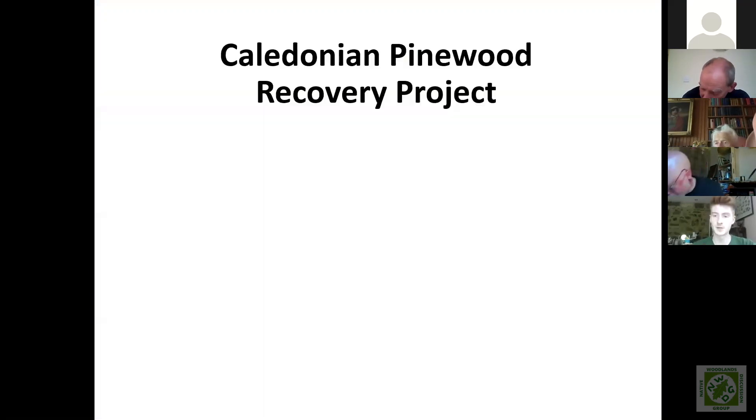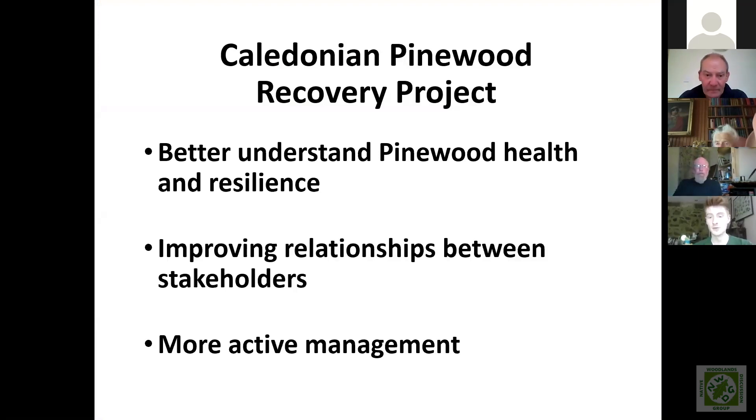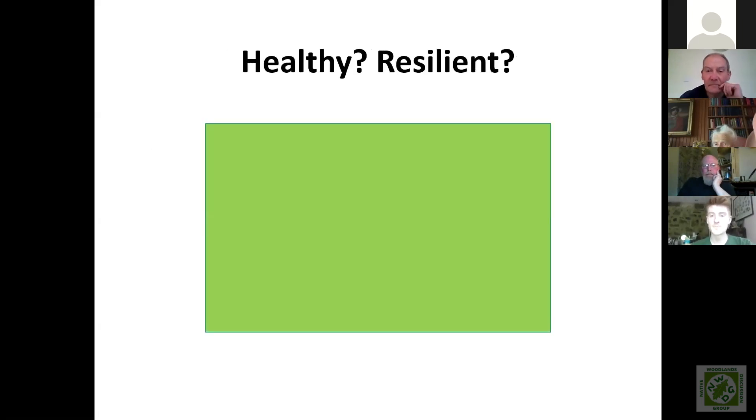The Caledonian Pinewood Recovery Project started in March 2018 with three objectives: to better understand pinewood health and resilience, to improve relationships between stakeholders, and to bring more Caledonian Pinewoods into active management. My part of the project has really been the first objective — surveying sites for health and resilience and writing up reports for land managers. My colleague Fiona has been working on the relationship side of things and delivering those reports to land managers.